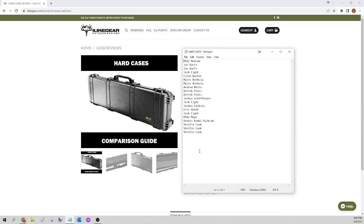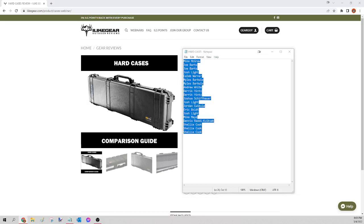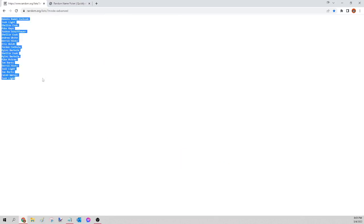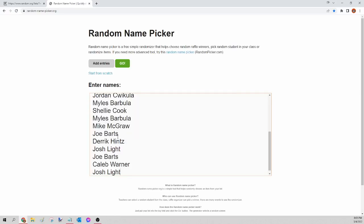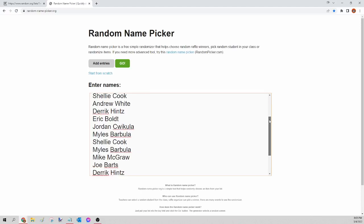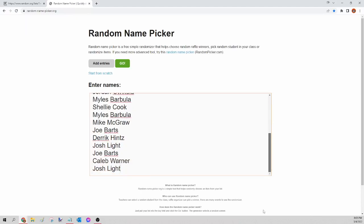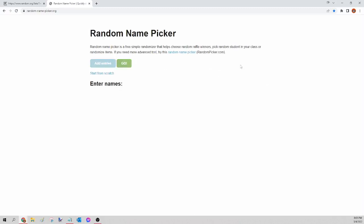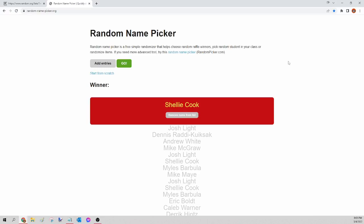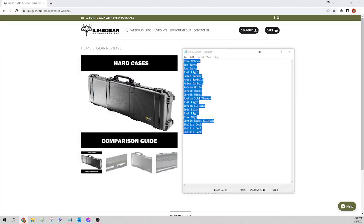If you're just now tuning in and you don't understand what we're doing, go ahead and rewind the video to the beginning where I explain in detail how this works. Next up we have the hard cases. I'm going to select those names, copy, paste into random.org/list to randomize, then go to randomnamepicker.org to select our winner. This is for the hard cases only — the winner of tonight's hard case is Shelly Cook. Congratulations Shelly, please send a Facebook message, let me know which one you want and your shipping, and I'll get that order for you tomorrow.